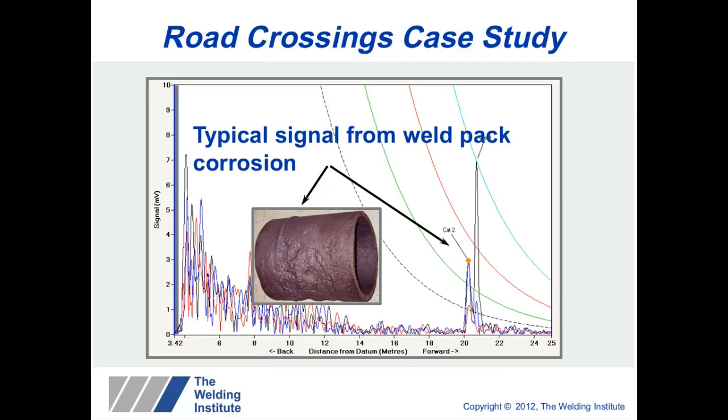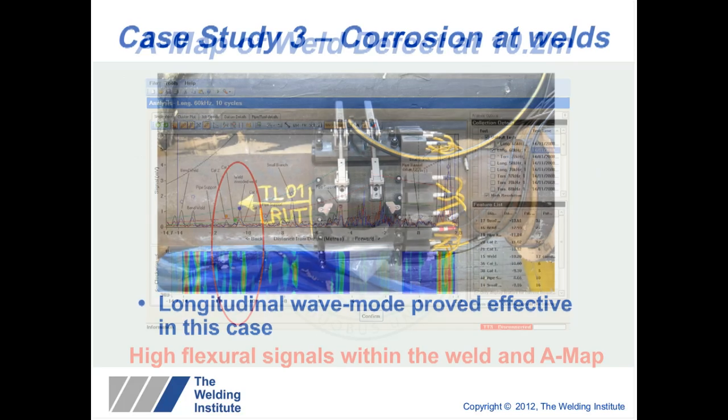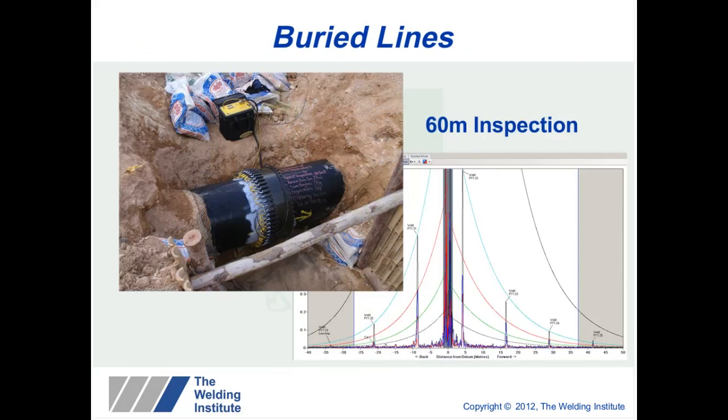Field-applied weld pack corrosion usually occurs near the weld. The technology can be used to evaluate and find corrosion at welds: in one case, the longitudinal wave mode was more suitable than torsional. Using C-scan imaging and focusing, welds normally give an evenly distributed response around the circumference. However, when this distribution is incorrect, it is clearly illustrated in the C-scan image. A high flexural response in the signal and in the C-scan image led to the discovery of corrosion at the weld when the area was exposed.